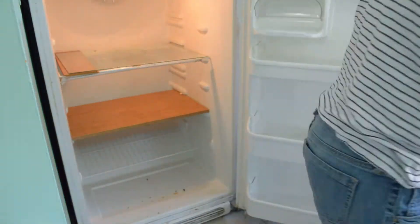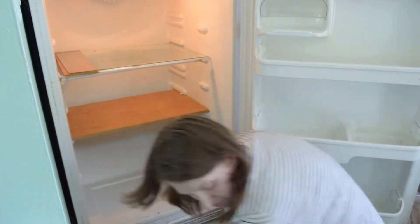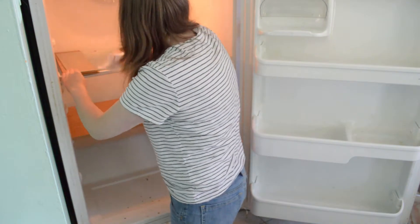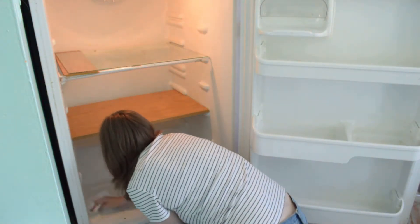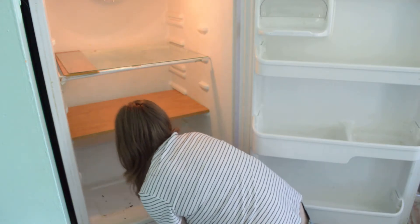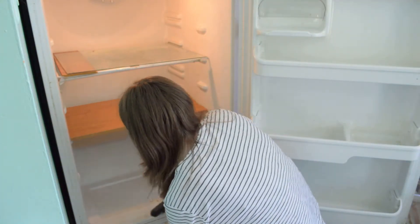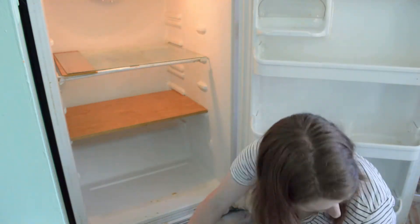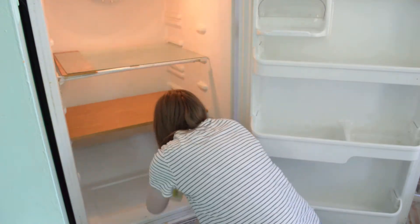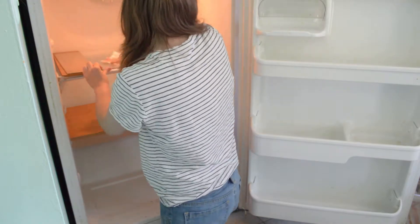I'm going to pull those two drawers out and take them over to the sink and wash them out with soap and water. The rest of the fridge I'm just going to use my all-purpose spray on. But before I do that, I'm going to start by taking a dry paper towel and corralling all of the loose crumbly bits into one spot so I can then take my little hand vac and vacuum it right out of the fridge. That way I don't make an extra mess on the floor — and if I'm going to vacuum it anyway, why put it on the floor first? Then I'm just going to wipe everything down really well.